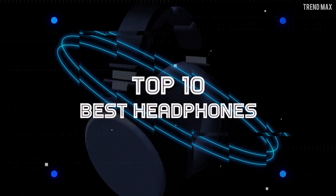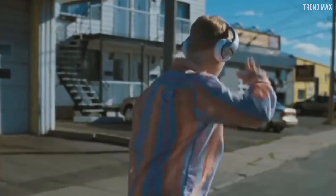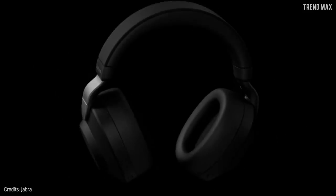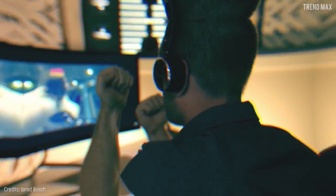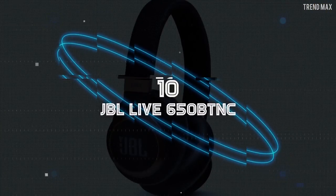Top 10 best headphones — turn up the volume, since I'm about to show you the best headphones: those that have the best sound design and the ability to disconnect you from the outside world with your favorite song.